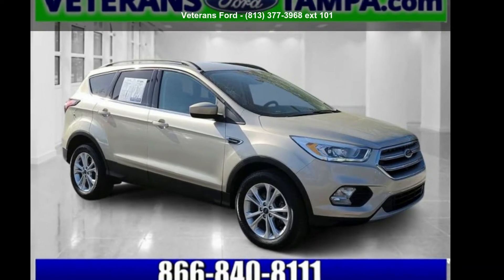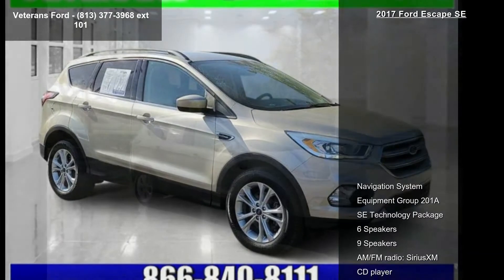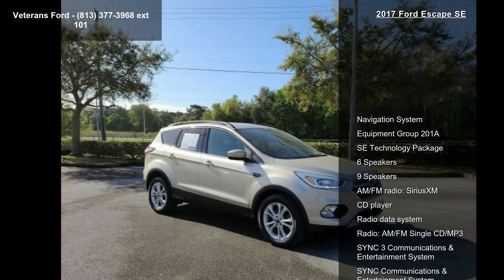Arrive in style with this Ford 2017 Escape SE. This may be the set of wheels you've been looking for.